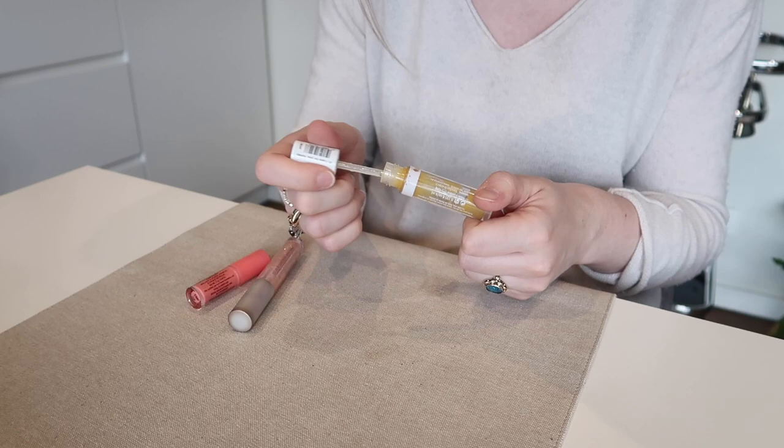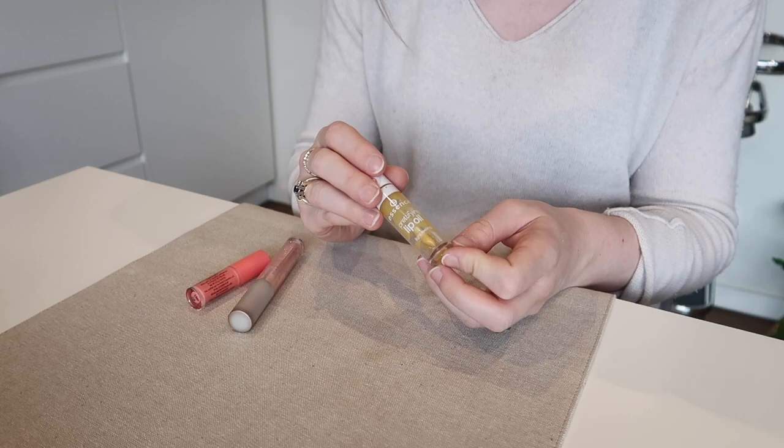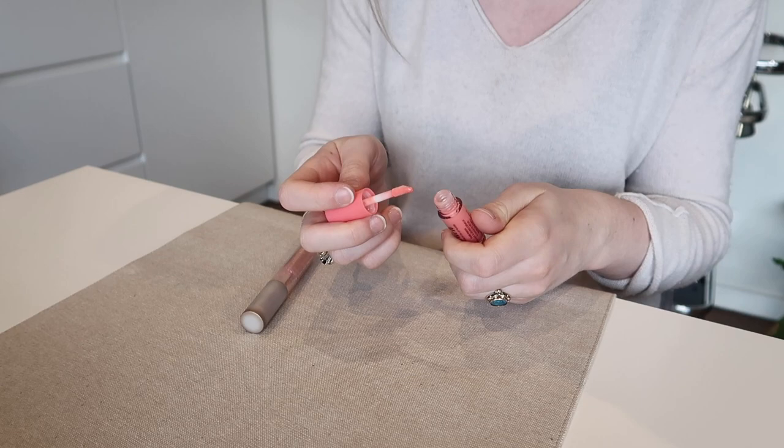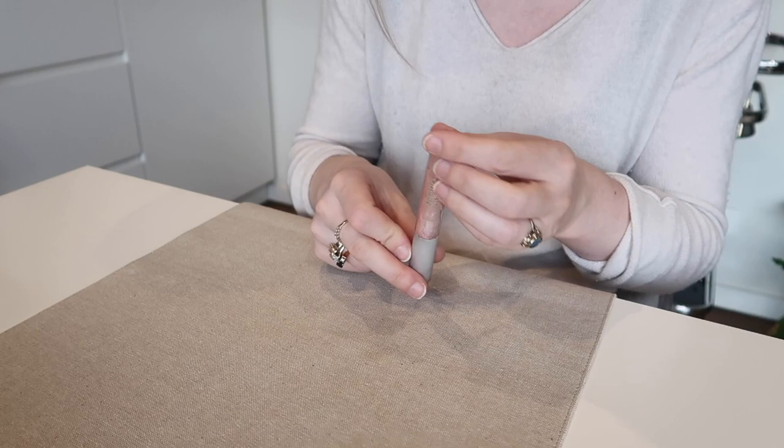I'm going to hold on to this Essence Prettifying Lip Oil in the color 101 'I Care For You Honey.' It's completely clear when you put it on the lips but looks yellow in the tube. This is such a nice lip oil, it's really conditioning. I think you can only buy it in Canada — I got sent this from a subscriber and I absolutely love it, so I'm going to keep that. I'm going to get rid of this Too Faced Sweet Peach gloss — it's actually really nice but I just don't really reach for it.